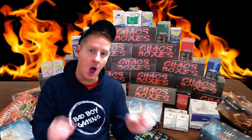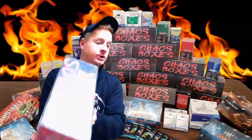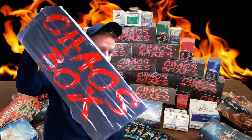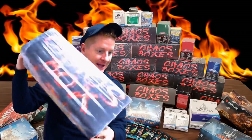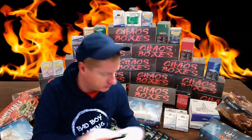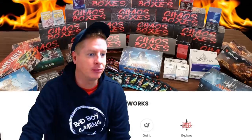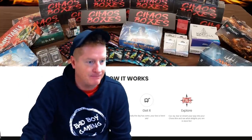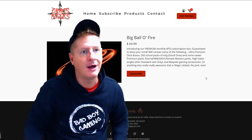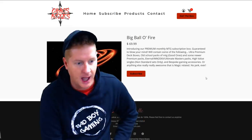Ladies and gentlemen, we got a really big show for you today. Holy crap. Chaos Box has arrived in all of its crazy glory. We're going to be cracking this one open. I have opened one similar, but this is the big, the bread, the butter of the Chaos Boxes. This one's called the Big Ball of Fire. I've been very, very excited to crack this guy open.